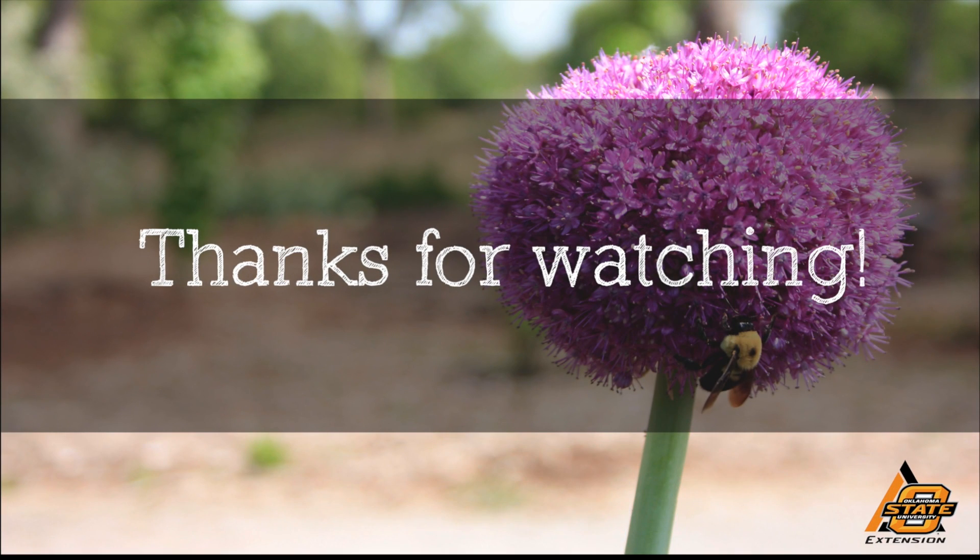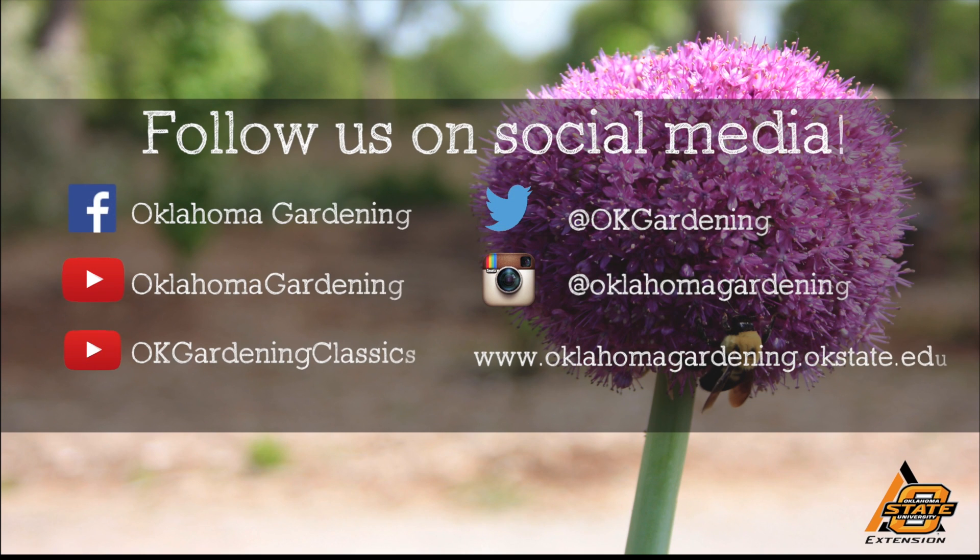Well Dwayne, thank you for showing us a little bit of Ellis County and the ecology, and just how diverse it is within a few miles. You bet. We hope you enjoyed this video — it's part of our Oklahoma Gardening YouTube channel. You can also find even more videos on our OK Gardening Classics YouTube channel and join us on social media for great gardening tips, photos, and discussion.